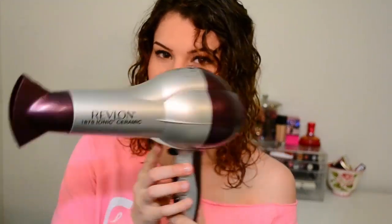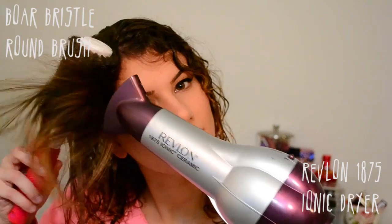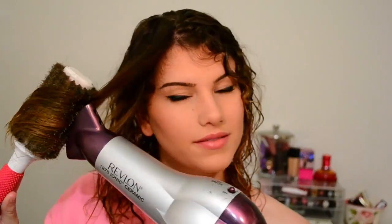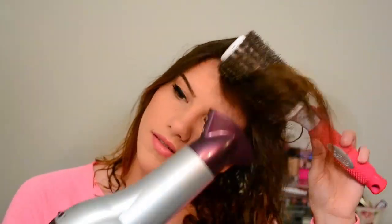This is my favorite blow dryer ever — honestly the best one I've ever used. You can get it at the drugstore; it's the Revlon iron dryer. I take a boar bristle brush and put it on top of my hair with the dryer underneath, then I pull everything forward to straighten my bangs out on both sides.